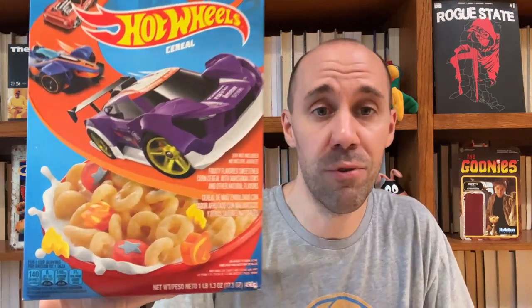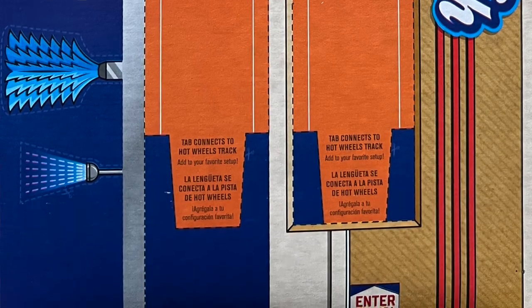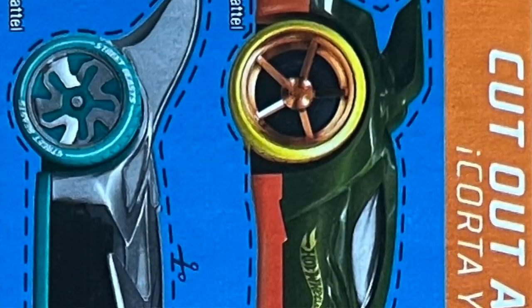Today we're discussing this new version of Hot Wheels cereal from General Mills. This box is kind of cool — you got the Hot Wheels logo and a bunch of Hot Wheels cars on it. Obviously there's no free car inside, and it makes sure to tell you that: it says 'toy not included.' The cereal here resembles the 2006 Kellogg's version — just little Cheerio-like rings and car-themed marshmallows: a flame, a lightning bolt, and a red circle with a blue star. The back of the box has a Hot Wheels town car wash you can cut out and fold together, with two little cardboard cars. Let's open this up and take a look.